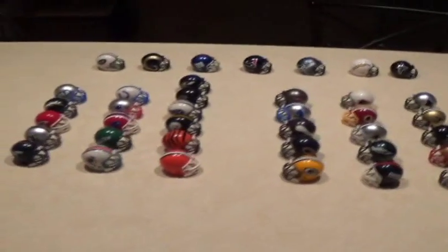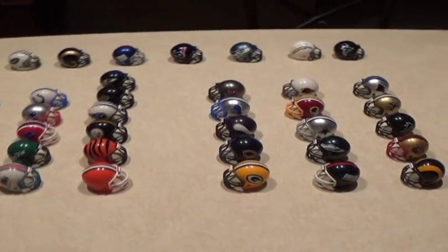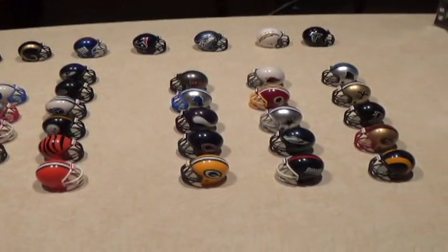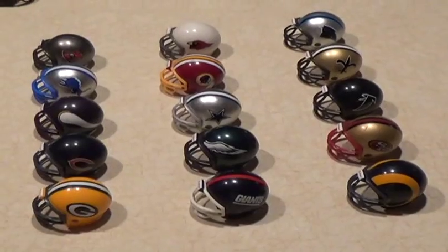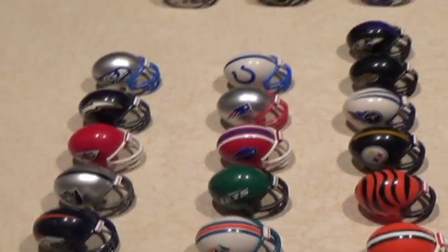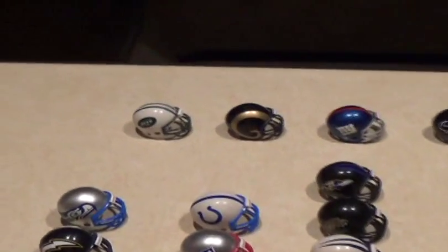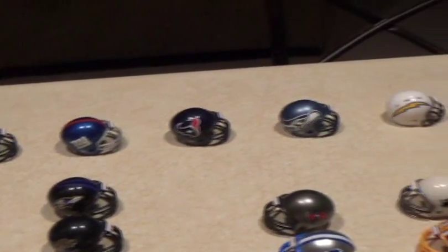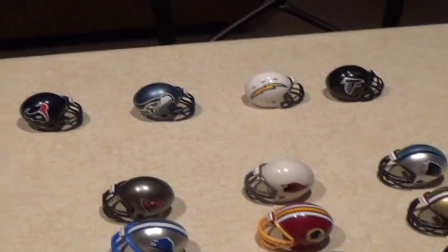Obviously what you're seeing here is everything from my previous NFL football helmet video. I've got my NFC teams on this side and my AFC teams over on this side. And of course in the back I have my replacement helmets, or newer helmets, whatever you'd like to call them.